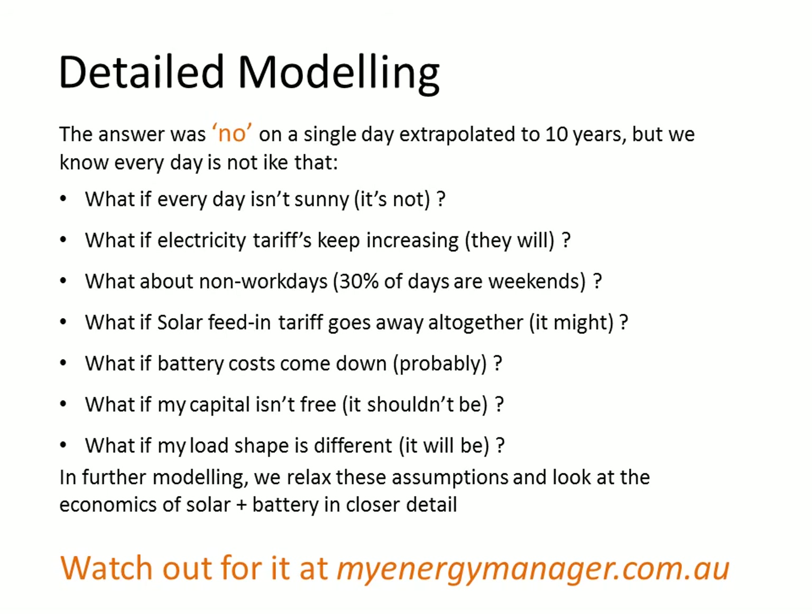We'll consider what happens if electricity tariffs keep increasing — they probably will. We know every day is not sunny, so that'll make a difference. What if the solar feed-in tariff goes away — it is ending this year for people in New South Wales. What if battery costs come down — they probably will. What if my capital isn't free? And what if my load shape is different to what we've assumed? In further modeling we'll relax these assumptions and look at how big an impact each one makes.